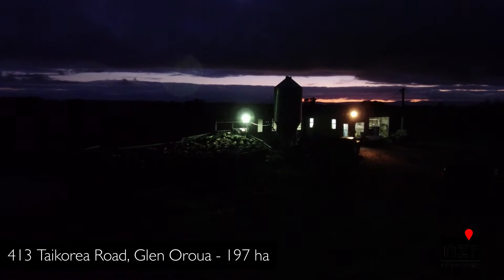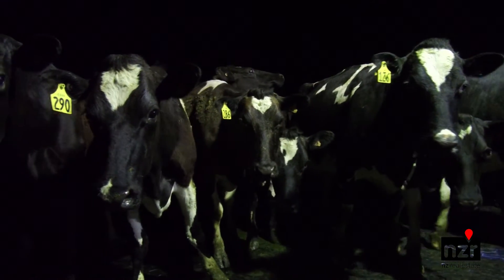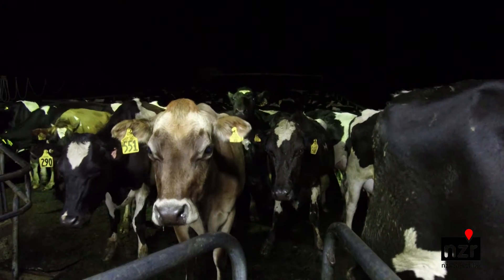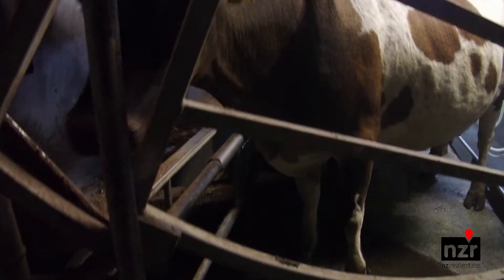The great thing about this farm is the fact that nearly 90% of the soil types here are a heavier darker sand type. We've got some Carnarvon brown sandy loams, we've got a lot of Pukipuk black sand on the property and between them they make up about 70% of the total farm area according to the Regional Council mapping.